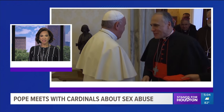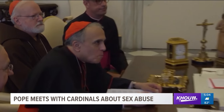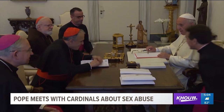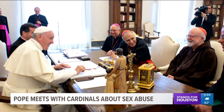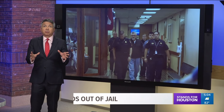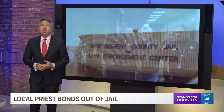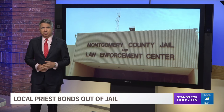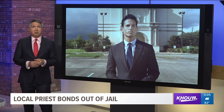Today, Cardinal Daniel DiNardo from the Galveston-Houston Archdiocese met with the Pope to discuss the church's sex abuse scandal. The Pope is calling for a summit in February, while DiNardo wants outsiders to assist in church investigations. Meanwhile, back here at home, a local priest bonded out of jail just hours ago — Father Manuel La Rosa-Lopez is charged with four counts of indecency with a child.